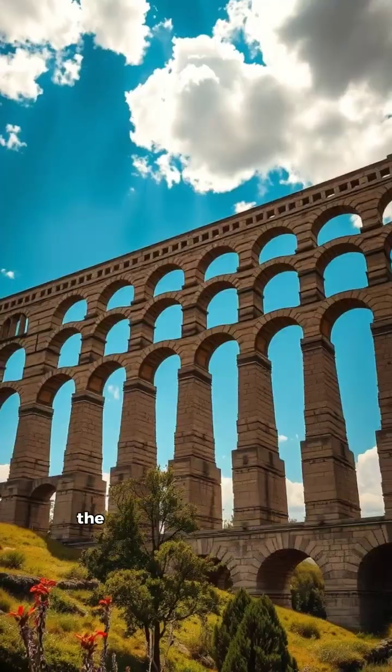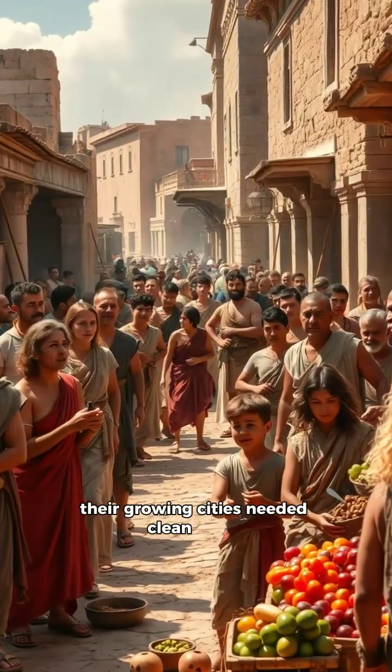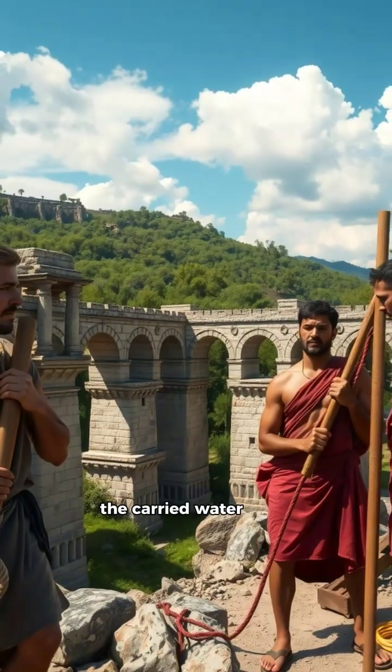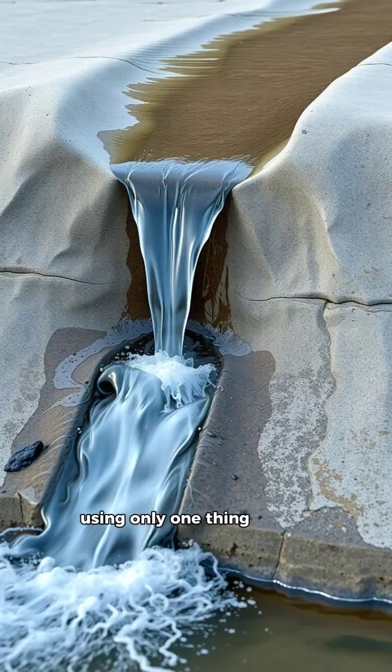Over 2,000 years ago, the Romans faced a problem. Their growing cities needed clean water, so they engineered massive stone channels that carried water from mountains to cities using only one thing: gravity.